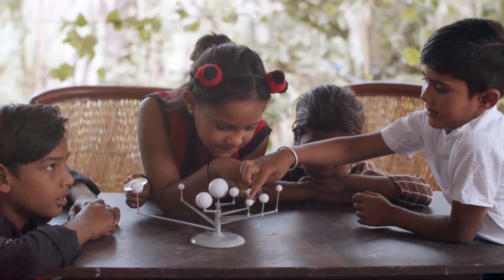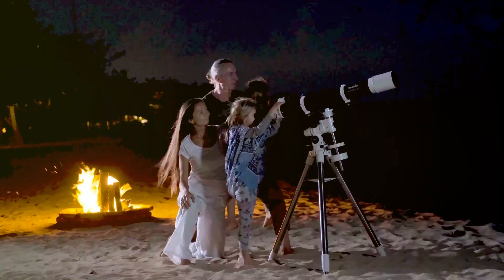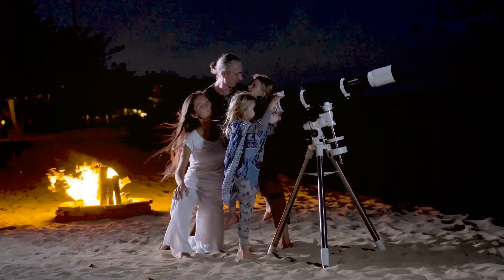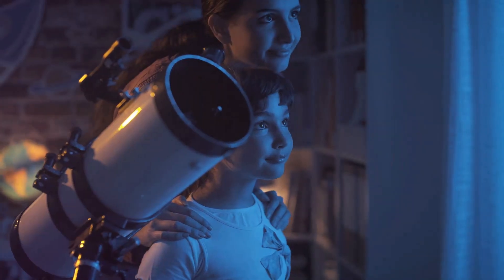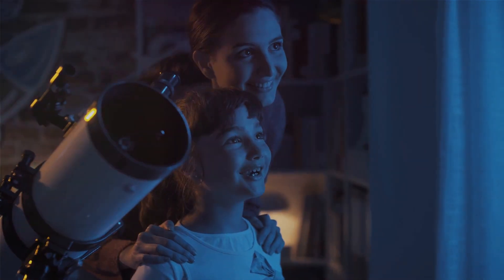If you're feeling a bit more DIY, you can create a simple pinhole projector. It's a fun, safe, and inexpensive way to watch the eclipse. Just remember, never look at the sun directly through the pinhole. We want you to enjoy the eclipse, but not at the expense of your vision.